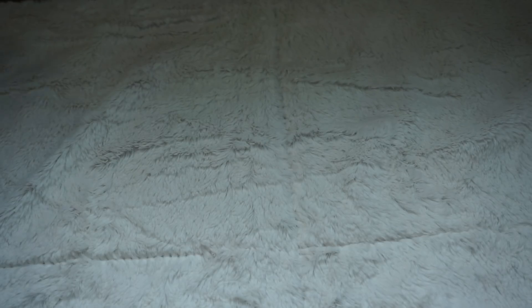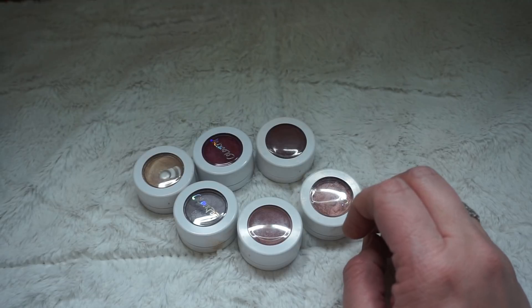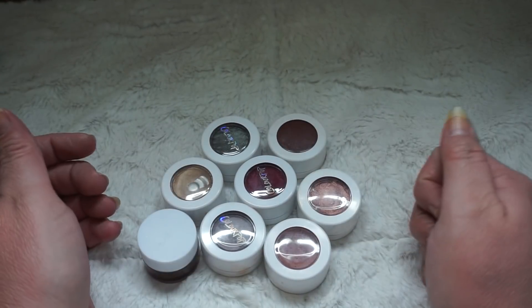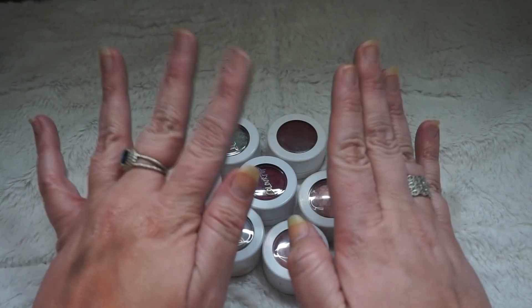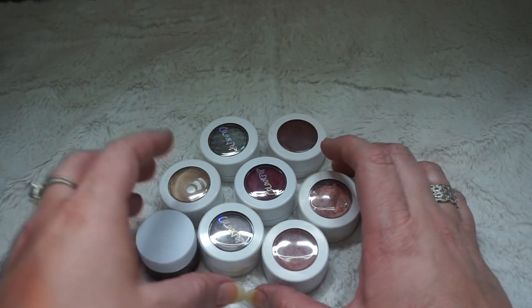Then we have cream eyeshadows. I used to have 13 — I know I've decluttered a whole bunch. My only cream shadows at this point are ColourPop, and then I do have an Elf that I'll show you. I've finished one of my Elf. All remaining, I have eight of them, and I used to have 13 — so I've gone down five.